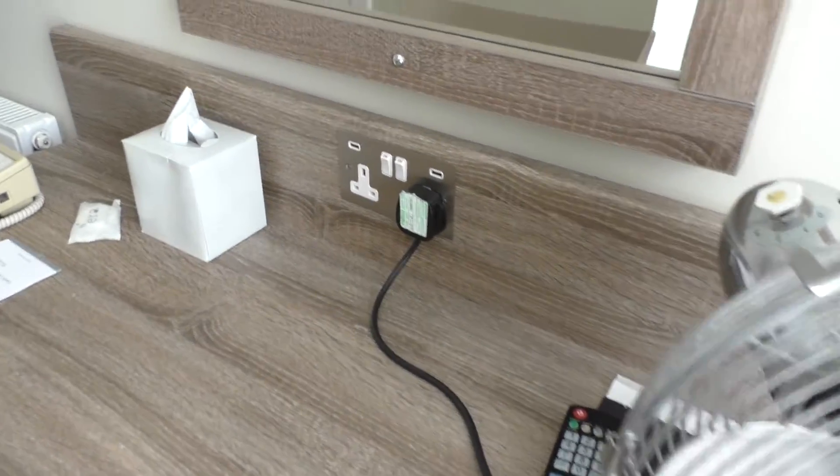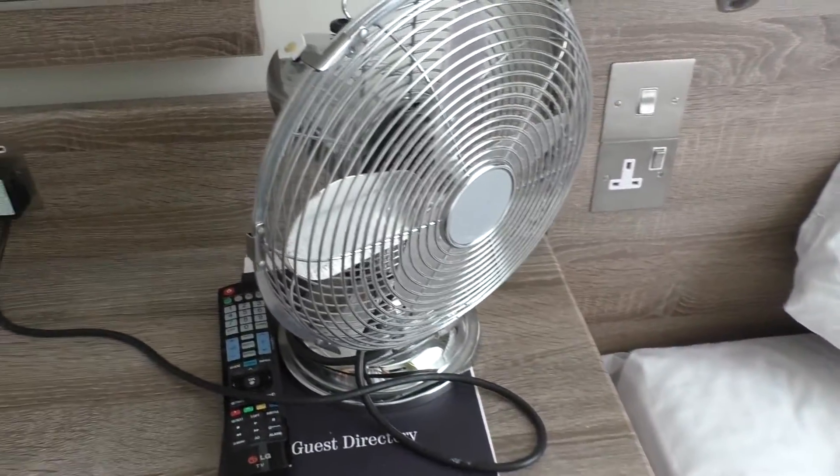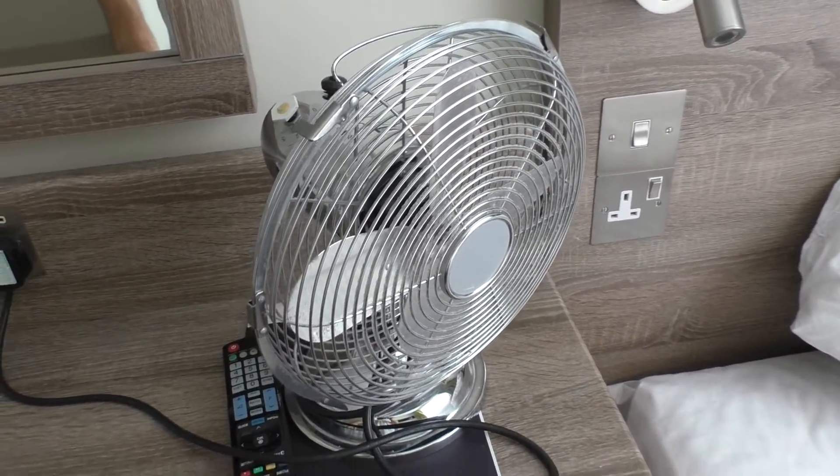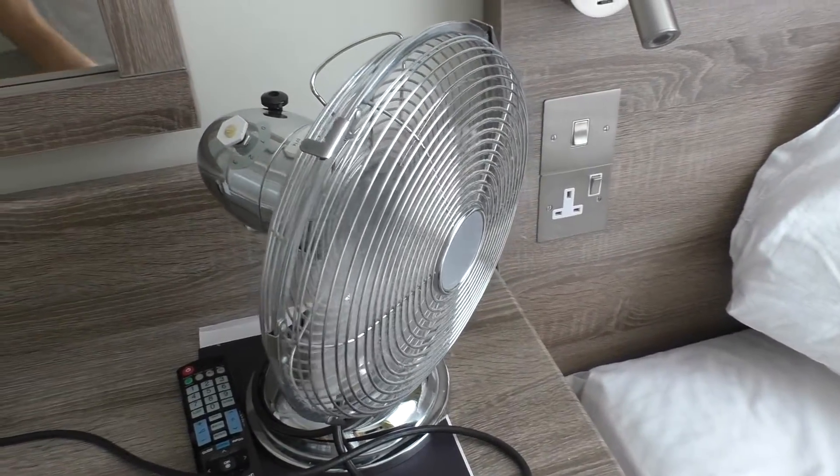Outlets are on their own switches. USB ports don't work, unfortunately. And this place does not have AC, so they provide you with a fan. It's adequate.